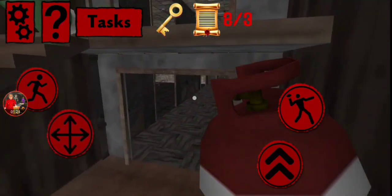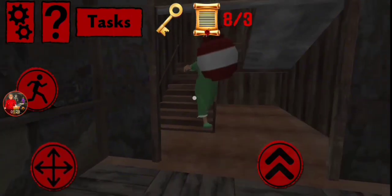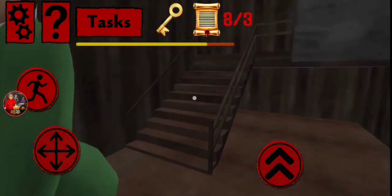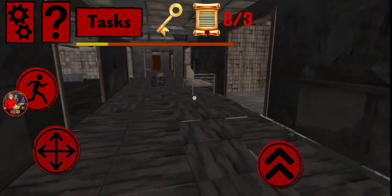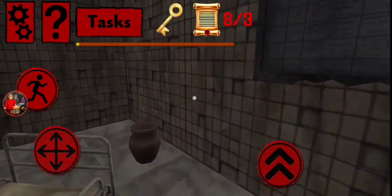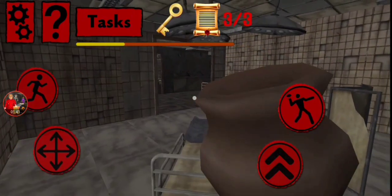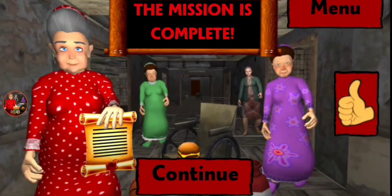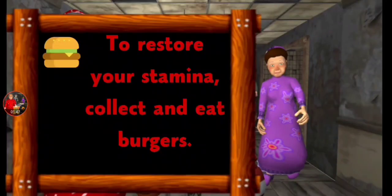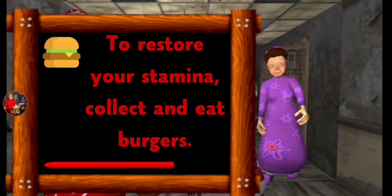Oh, she's right there! Her laugh is very creepy. I think I'm gonna need to hide from her because she's chasing me. Actually, the last page is right here, so I think she stopped chasing me. Yeah, we completed the level! To restore your stamina, collect and eat burgers. Okay, why not apples? Apples are healthy - burgers feel like they'd do the opposite.